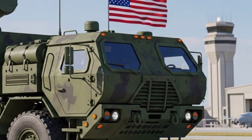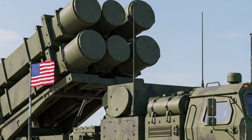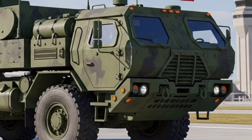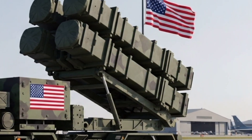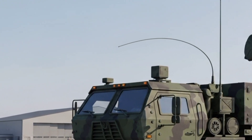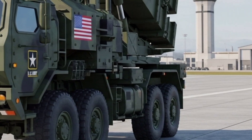Still, the Patriot remains the centerpiece of layered defense. Its reputation has been reinforced by real-world combat. In recent years, Patriot batteries have successfully intercepted ballistic missiles in conflict zones, proving their value under fire. These combat records build confidence in allies and serve as a reminder that, even in the missile age, defense is possible. As we look at the Patriot in 2026, it is clear that the system is more than just a weapon — it is a political tool, a symbol of alliance commitments, and a technological marvel that has adapted for over 40 years.